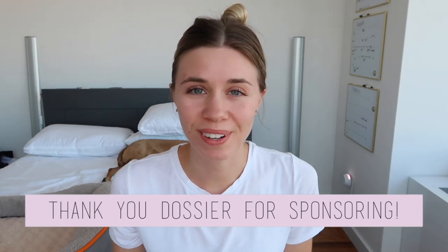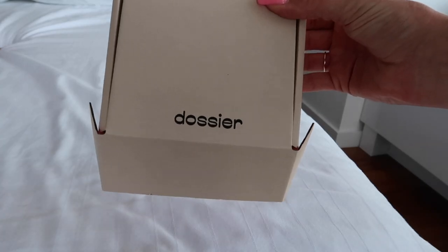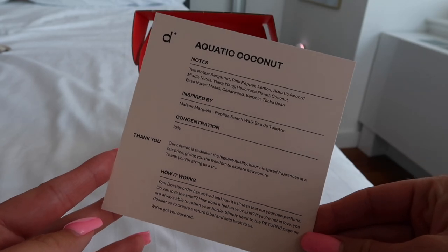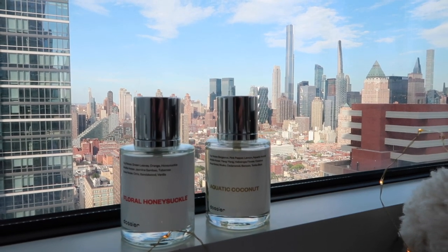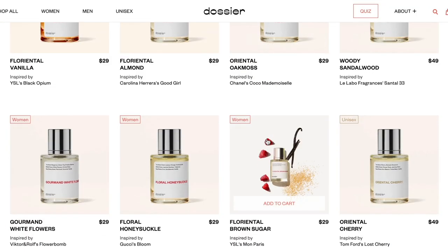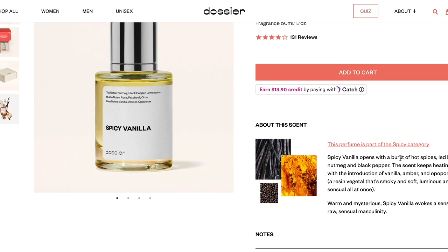Next up in our personal care category is Dossier. Dossier reproduces classic high-end luxury scents at a fraction of the price, keeping the exact same high quality by cutting out all of the expenses and infamous brand tax. I am a huge perfume person — I wear perfume every single day. I usually find my scent and stick to it for years. I've been wearing Flower Bomb for the past two years, but perfume can be very expensive and I have no idea what makes up all of those different scents.